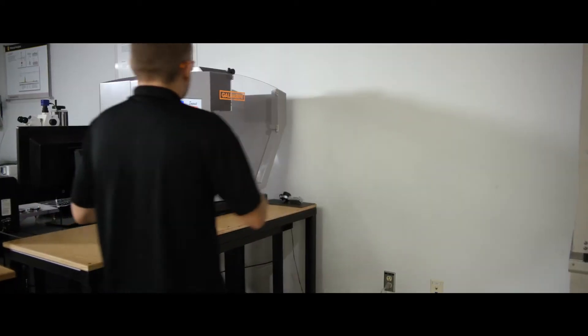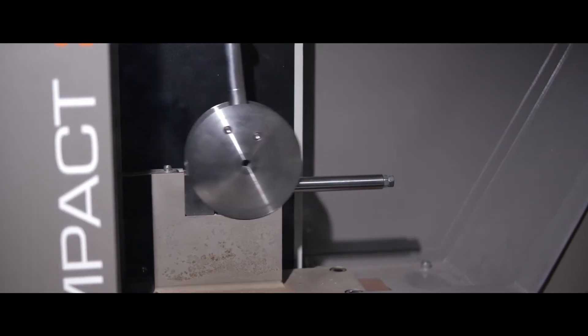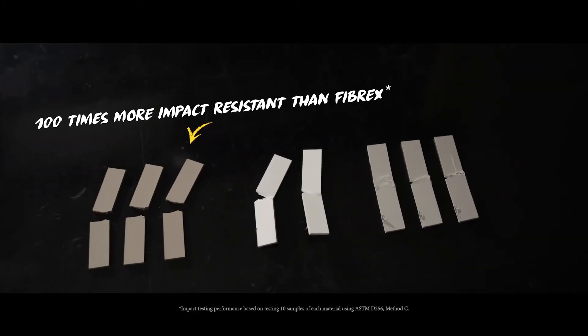Standard tests will do an impact using a pendulum swinging. It'll take a half inch by three inch piece with the notch and then you look at how much energy absorbs during that swing. One of the things we learned is that we're a hundred times more impact resistant than Phyrex. We were thinking about how we could bring this test to be more visual for people, looking at things we could drop on our material to really make that impact known — specifically a 10-pound bowling ball.